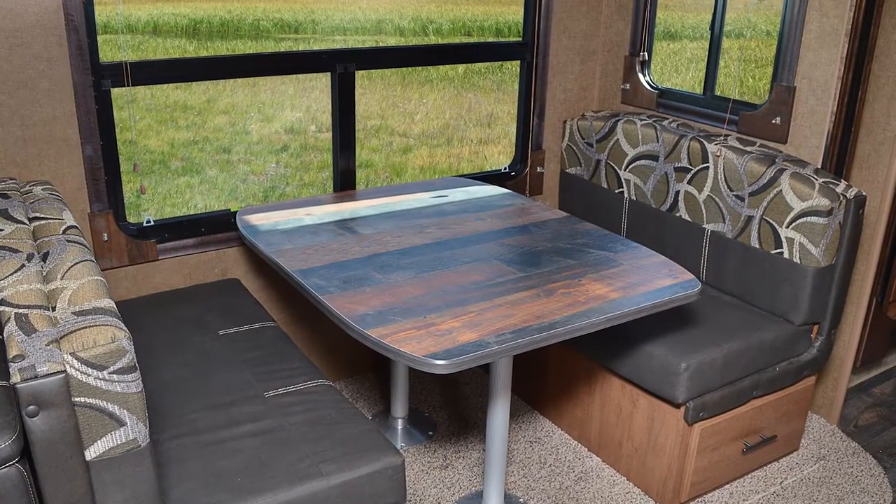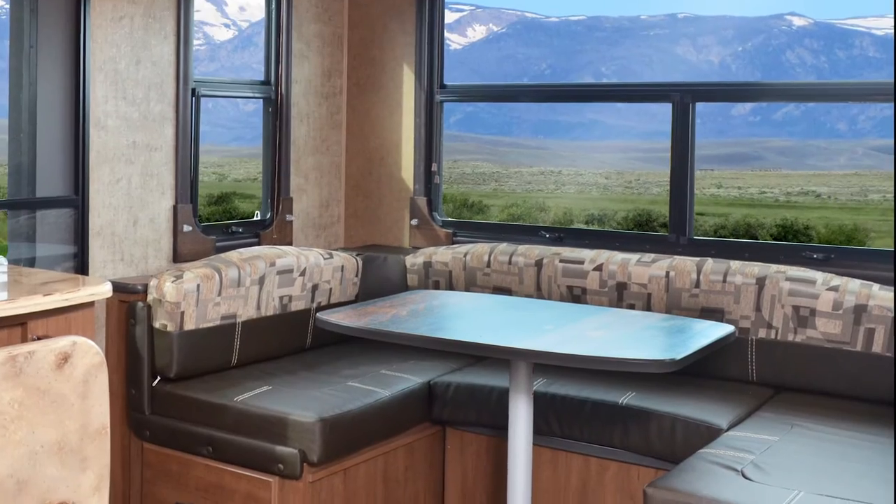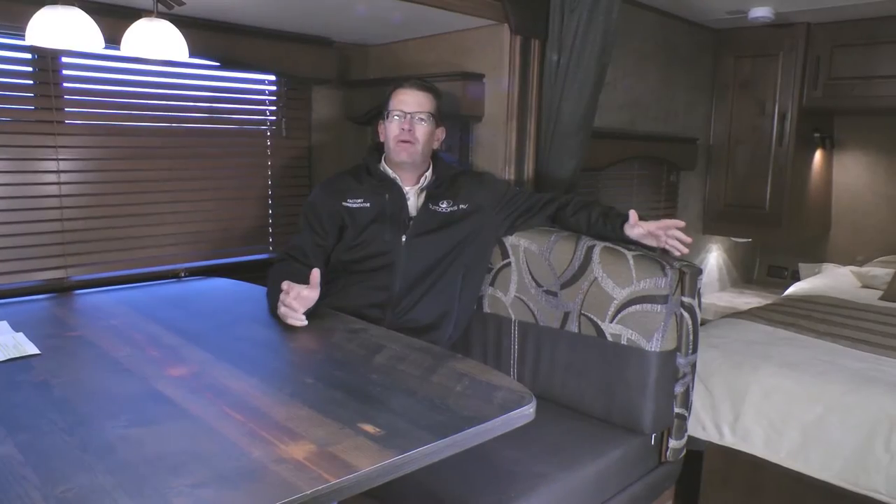Now let's take a look at some of the standard interior features of the Titanium Series lineup. Available in two Mountain Lodge inspired interiors: Teton Ridge and Rustic Lodge. Both are shown in full detail on our website. I have brought with me for our tour the Teton Ridge interior color.